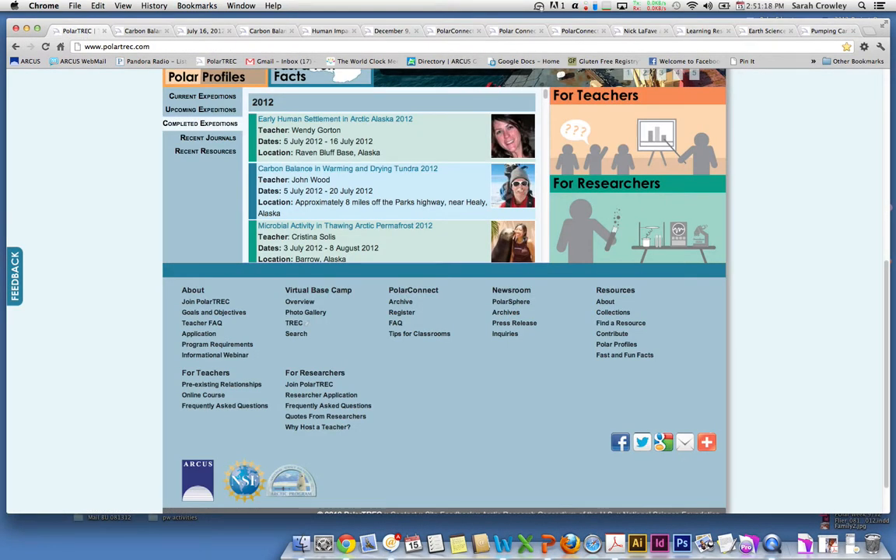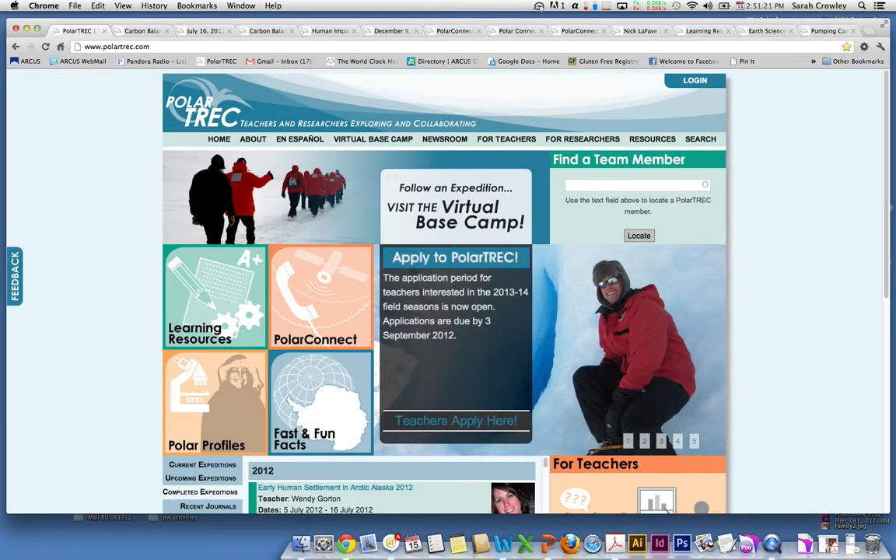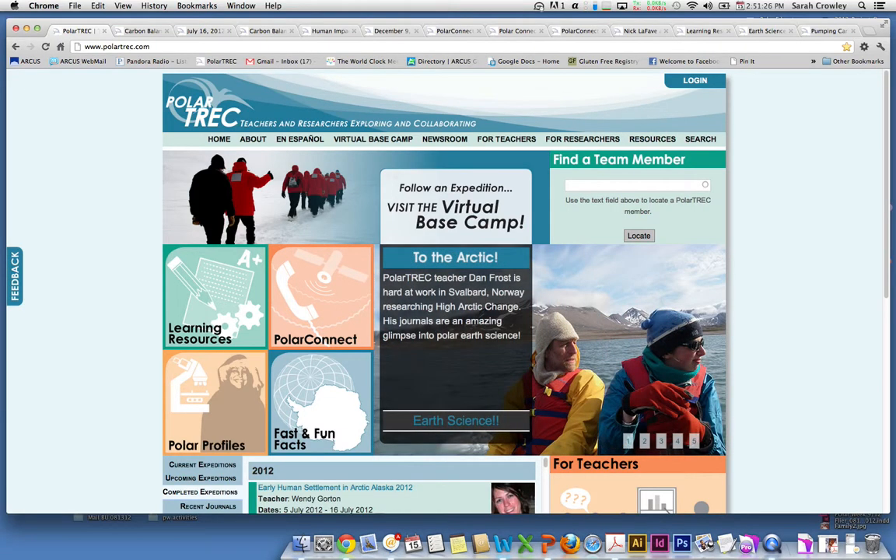Those are just some of the general features of the Polar Trek website, so I hope that was really helpful. If you have any questions, you're welcome to email us at info@polartrek.com. Thanks, and have a great school year.